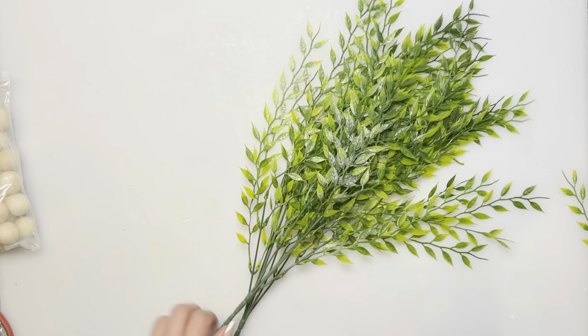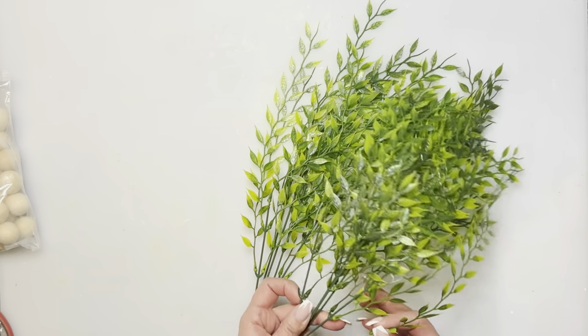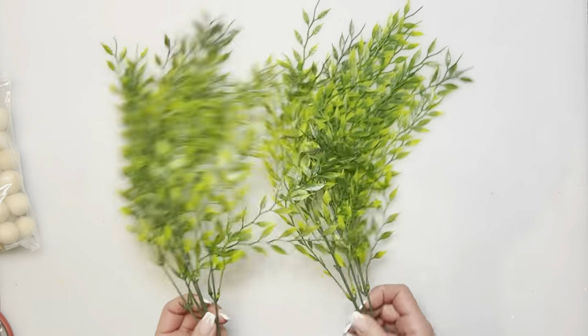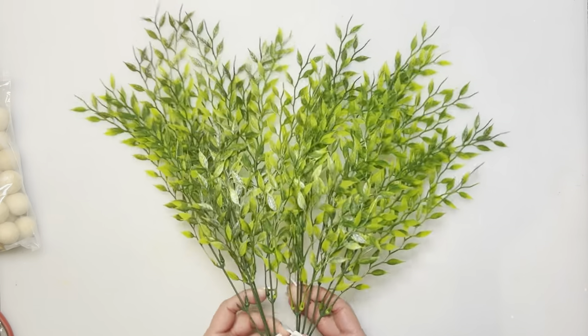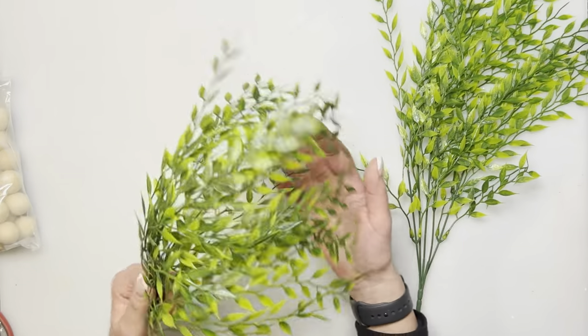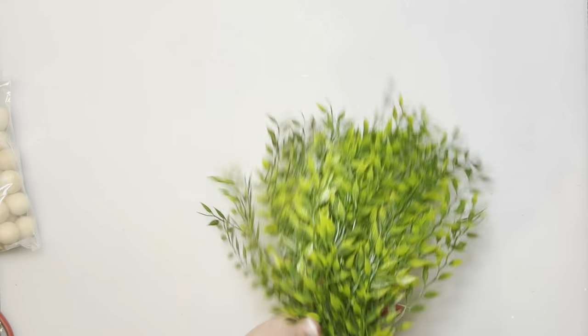I'm very big into greenery lately and every time I see something pretty I order it. I got these two big pieces of weeping willow for $3.49 — great to incorporate into a craft. Not a bad price for two pieces.